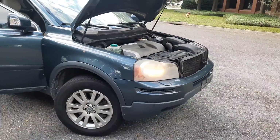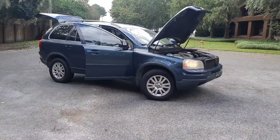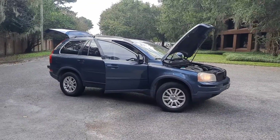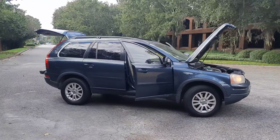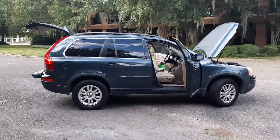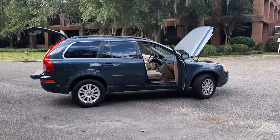Engine and transmission are solid. It has a little suspension clunk, but everything works. Tires are good, brakes are good, no check engine lights, and it is a third-row SUV.